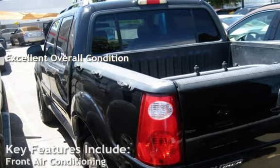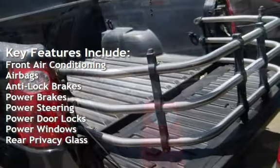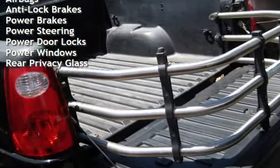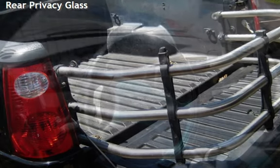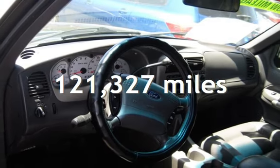Key features include front air conditioning, airbags, anti-lock brakes, power brakes, power steering, power door locks, power windows, and rear privacy glass. This Ford has less than 122,000 miles on the odometer.